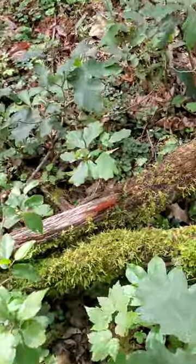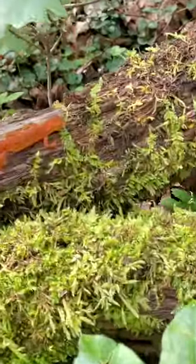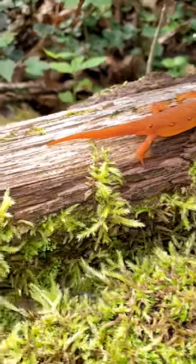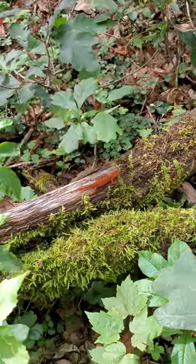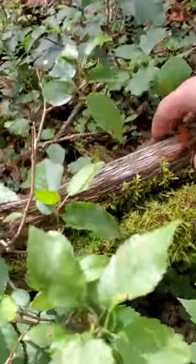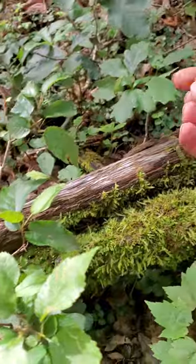Salamander! Hi, little guy. Aw, he's so cute. Little red spotted salamander. I actually saw him out of the corner of my eye whenever I was over here looking at some other mushrooms, and I just saw him crawling here on this little down tree. Come here, buddy.